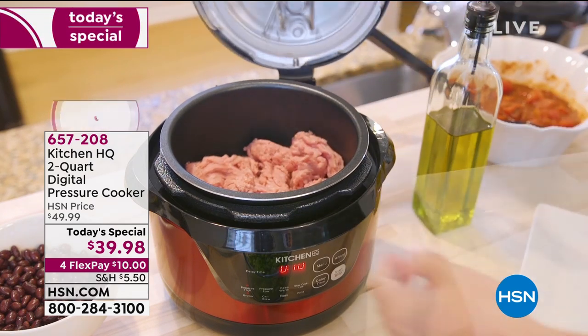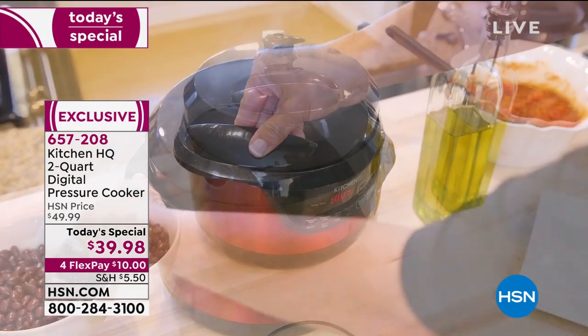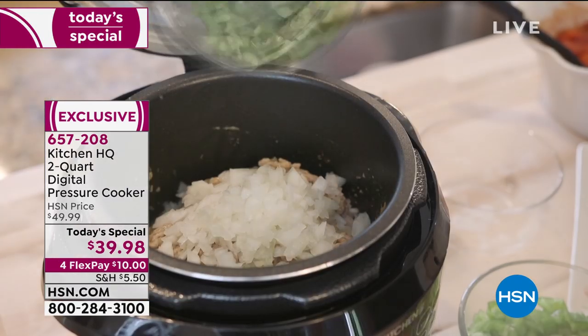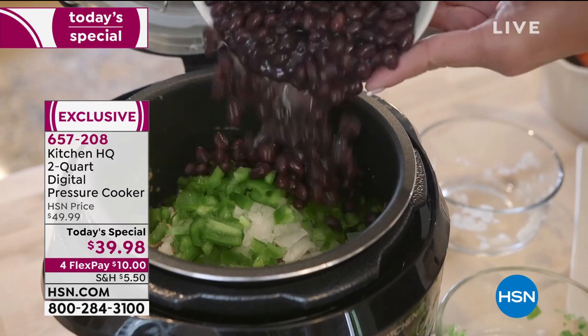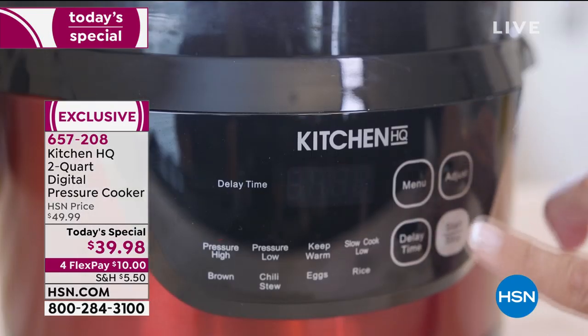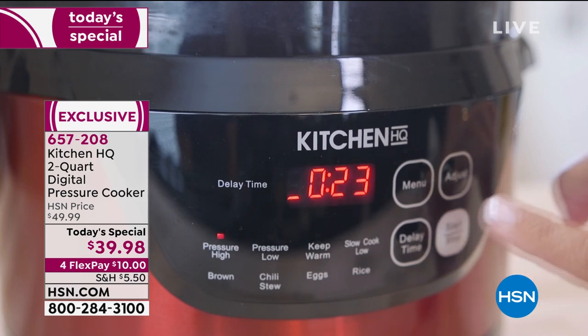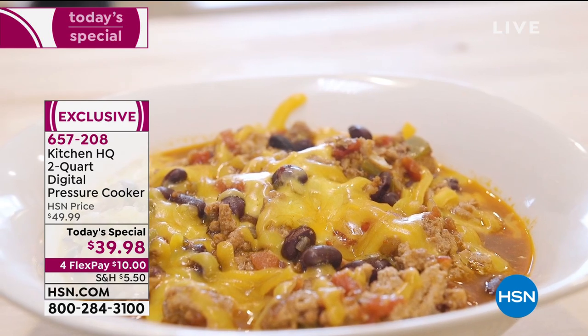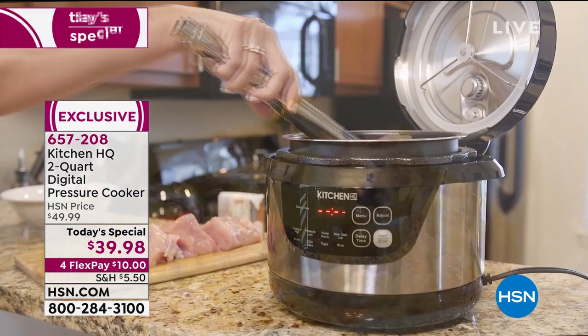Want to save 66% more time? Imagine being able to cook your favorite meals, whether it's a delicious oatmeal to get you started on the day, eggs, or cooking that beautiful roast or pork or rack of ribs. You can do it all.